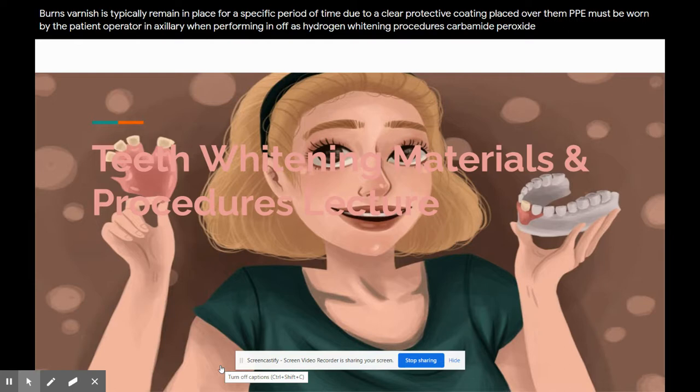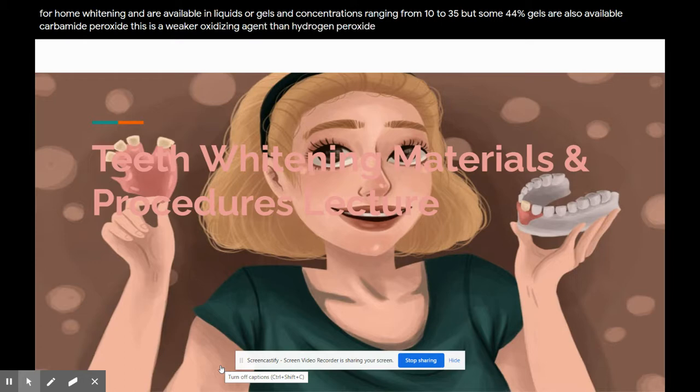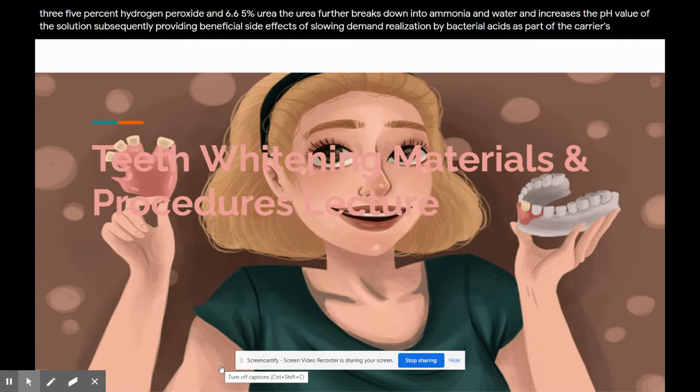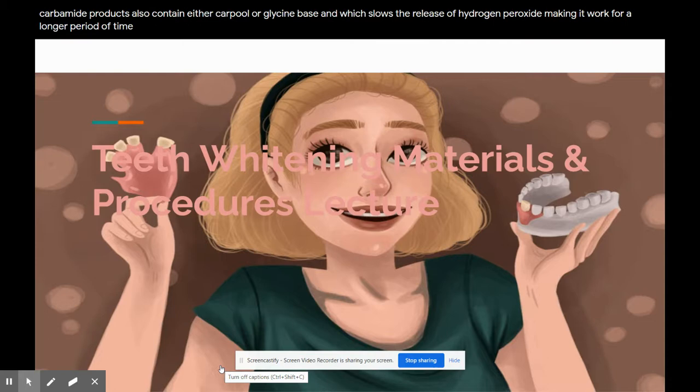Carbamide peroxide products are popular for home whitening and are available in liquids or gels in concentrations ranging from 10 to 35%, though some 44% gels are also available. Carbamide peroxide is a weaker oxidizing agent than hydrogen peroxide. A 10% carbamide peroxide gel breaks down into 3.35% hydrogen peroxide and 6.65% urea. The urea further breaks down into ammonia and water and increases the pH value of the solution, subsequently providing the beneficial side effect of slowing demineralization by bacterial acids as part of the caries process. Carbamide products also contain either Carbopol or glycine base, which slows the release of hydrogen peroxide, making it work for a longer period of time.